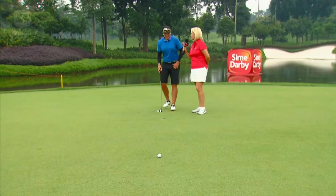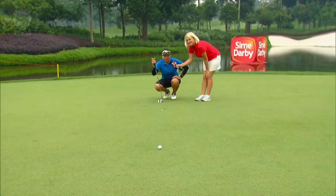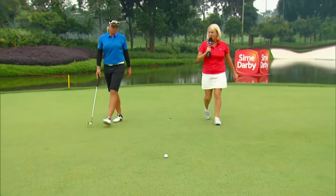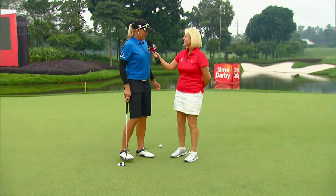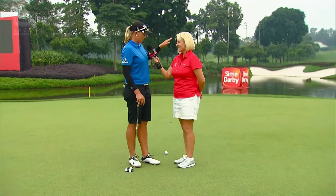So you've had a good look here — what's it looking like? Well, it's actually looking like it might want to drop a little to the right, so we'll take a look from the other side. How about the grain? Is the grain a factor around this course? It sure is. In Malaysia there's a lot of grain, so that affects probably more the speed than anything, and whether you're uphill into the grain or downhill down grain.